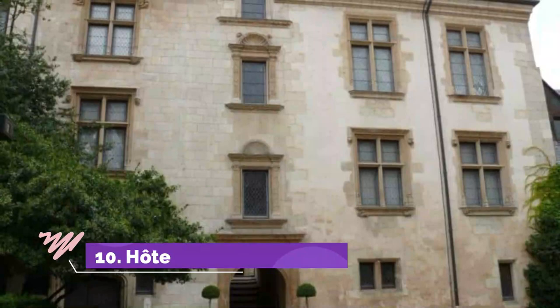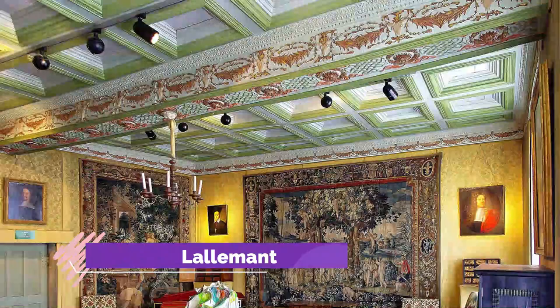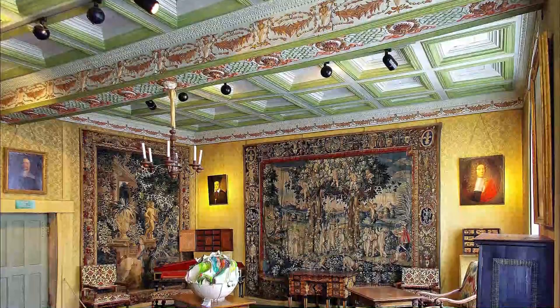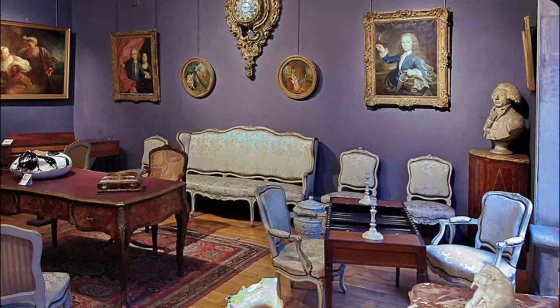Number 10: Hôtel Lallement. In Bourges you won't tire of seeing the city's old mansions because each is as beautiful as the last. Hôtel Lallement is one you can lose hours gazing at because of its external decorative sculptures, which are as sharp as ever and include quirky characters, pilasters, capitals, scrolls, columns and all sorts more.